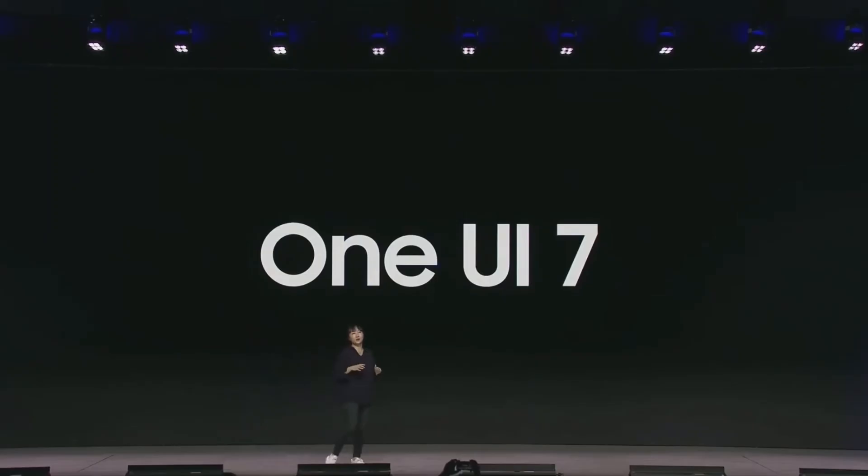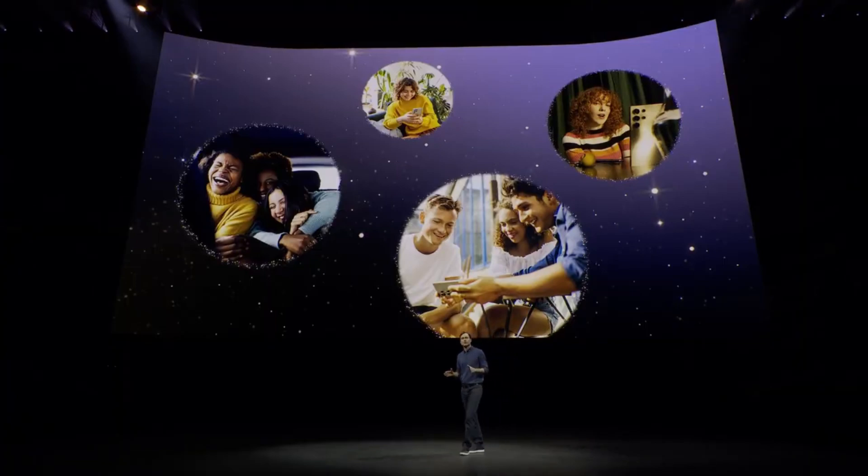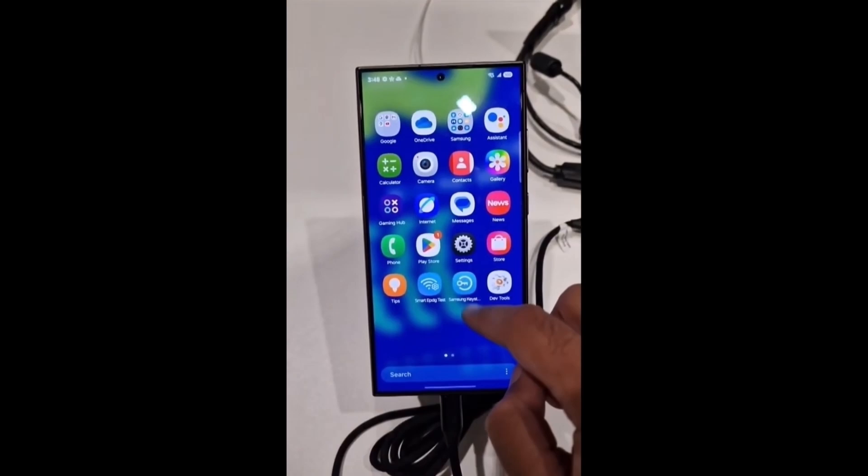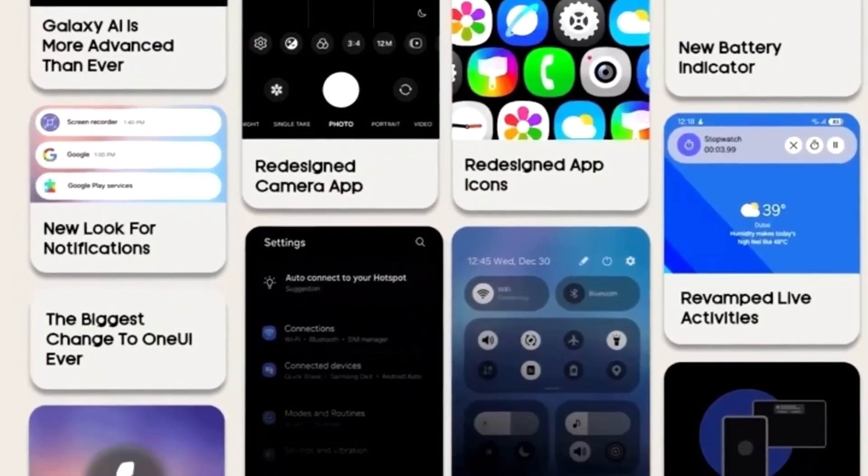Samsung has confirmed that the Beta for One UI 7 is definitely coming before the end of this year. The fact that they're holding the conference at the end of November suggests that we could see the Beta release pretty soon after. The software is still undergoing some final tweaks, which might cause a bit of a delay, but it also raises the anticipation even more for the potential improvements and upgrades.